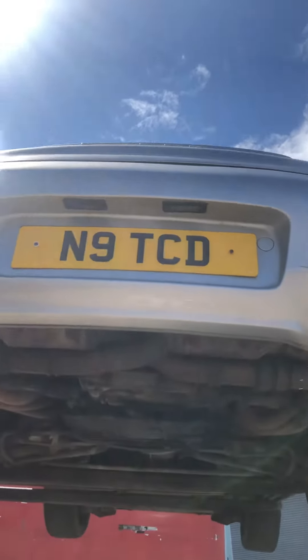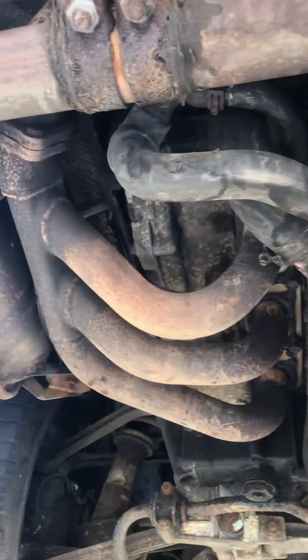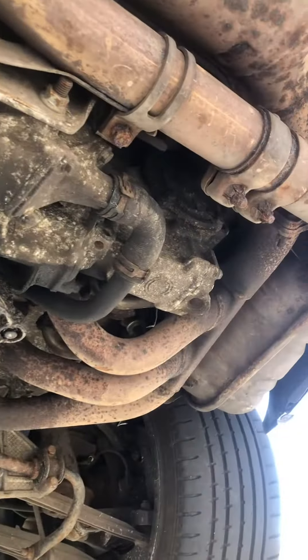Carrera four-wheel drive, 2000, chassis video. No engine leaks, no oil coming out of it, nice and clean.